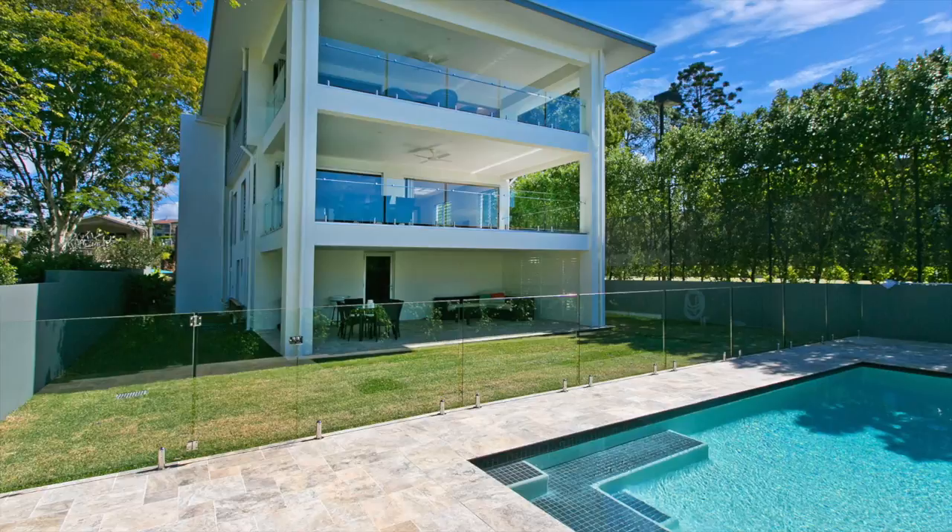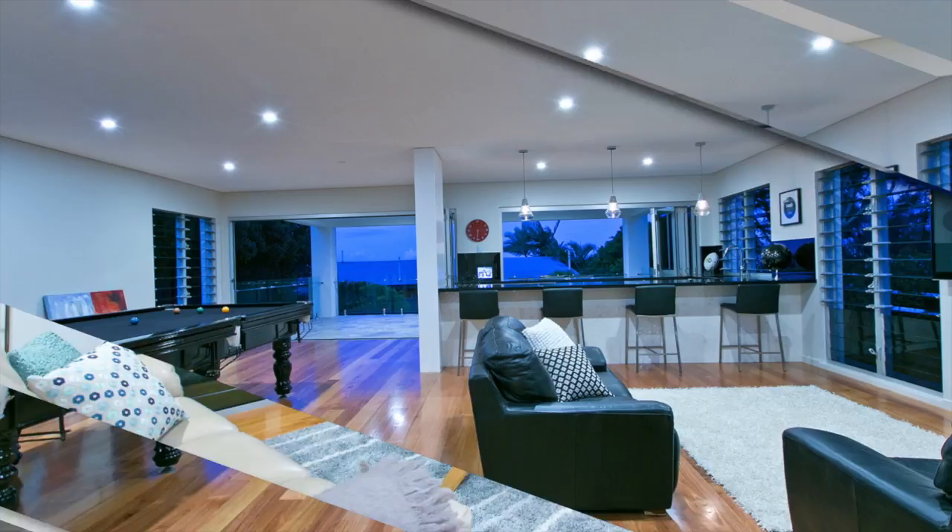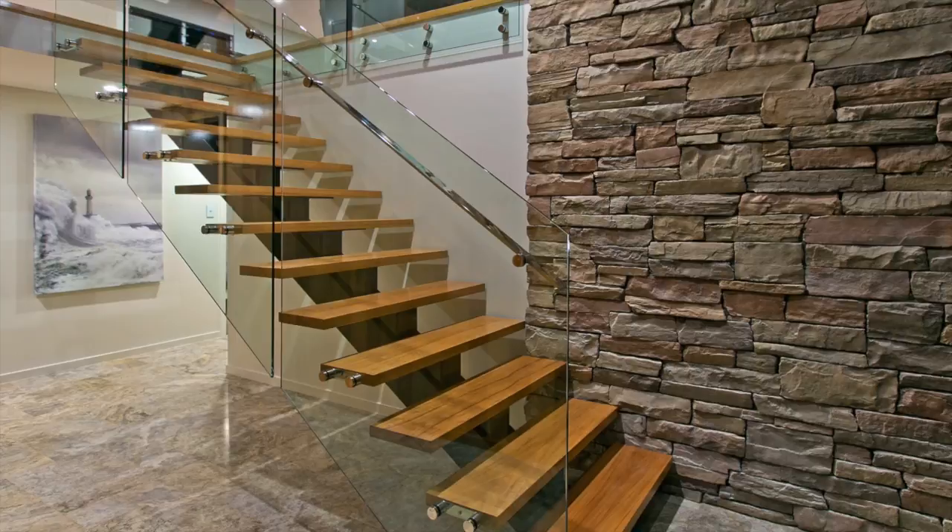Stunning panoramic bay and canal views across parkland and three levels of distinct quality living. This outstanding masterpiece offers an abundance of style, class and high-end finishes on every level and combines contemporary architecture with functional modern-day family living.